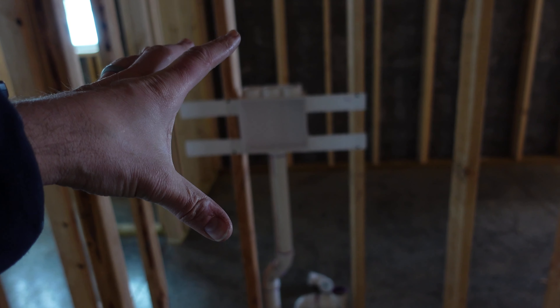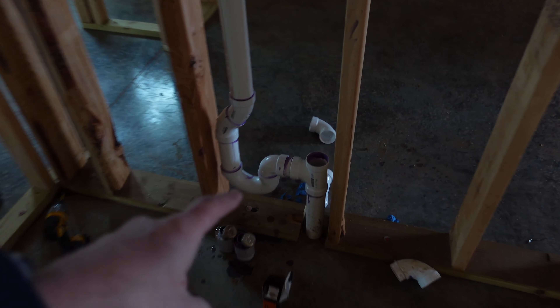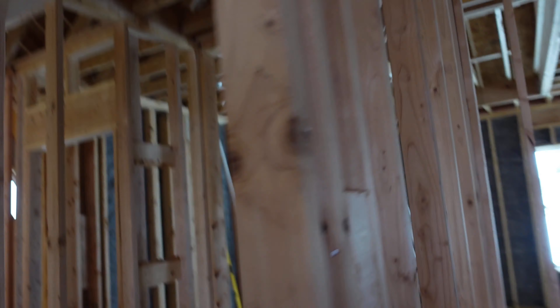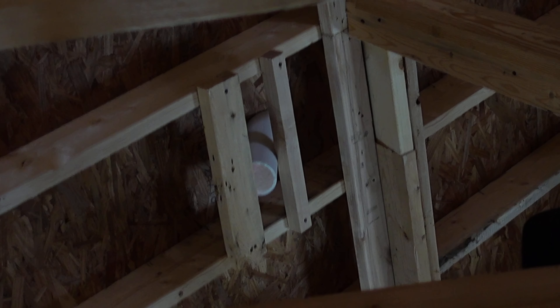P-trap coming into this box for the washer. And then all I got to do is vent up, connect over to what Ben's been doing, and then we go straight up there.